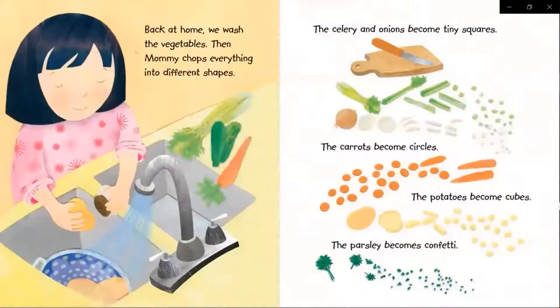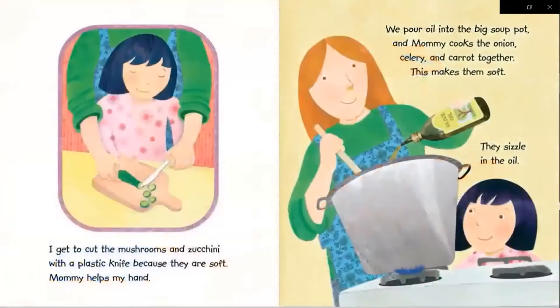Then mommy chops everything into different shapes. The celery and onions become tiny squares. The carrots become circles. The potatoes become cubes. The parsley becomes confetti.